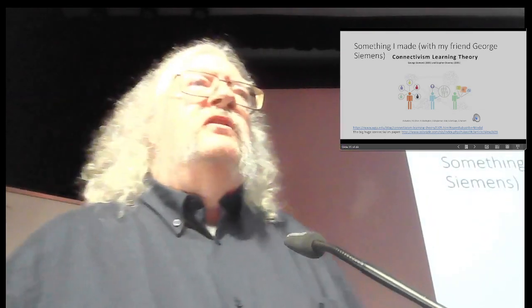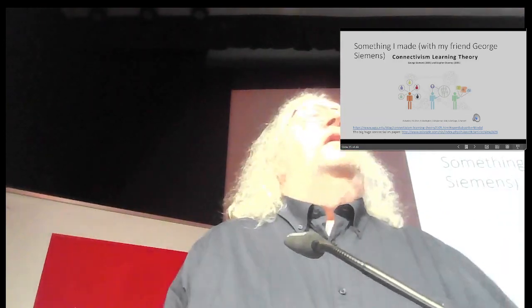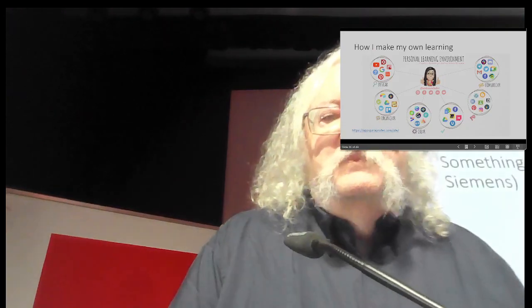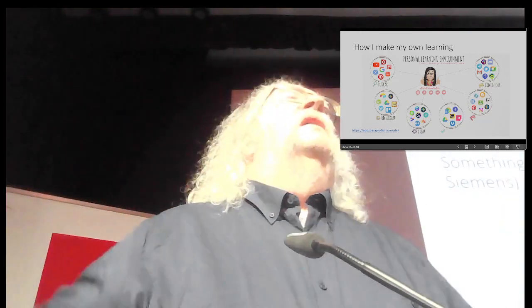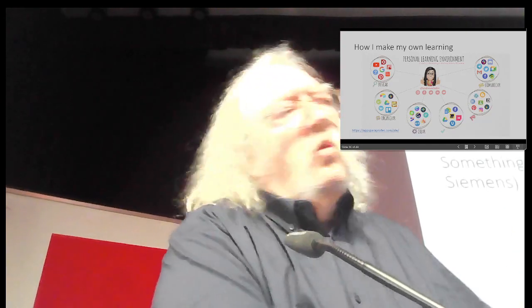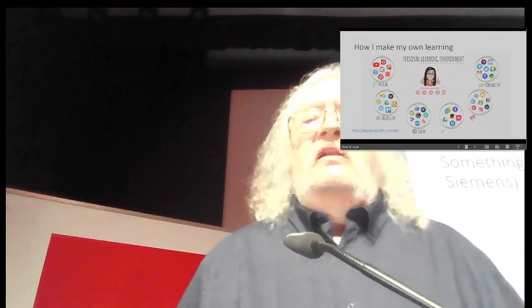Something I made with my friend George Siemens is a theory called connectivism — there are references you can look at. It's all about how people learn from each other in online digital communities — not courses, but communities. I also helped develop the concept of personal learning environments: think about yourself as the center of a learning network, with all those experts and disciplines you're interested in. You join those communities, follow those communities, and that's how you begin to learn. You see the experts in your profession modeling best practice and learning.